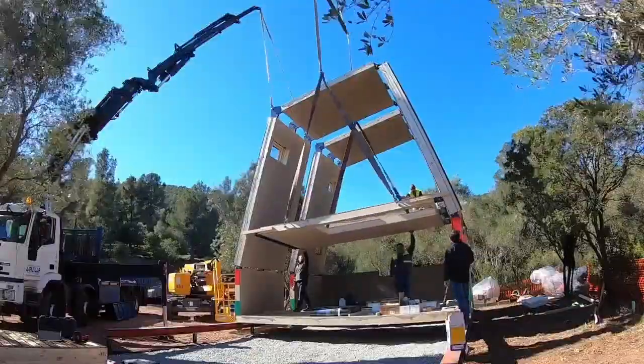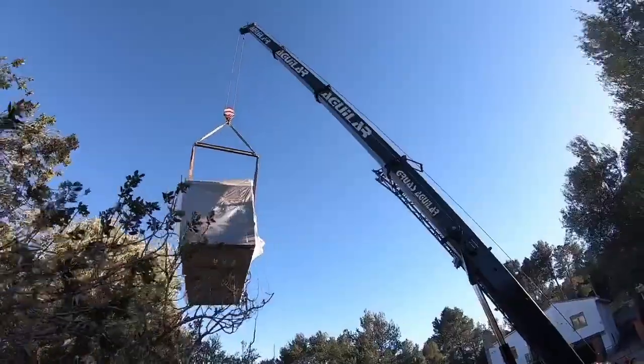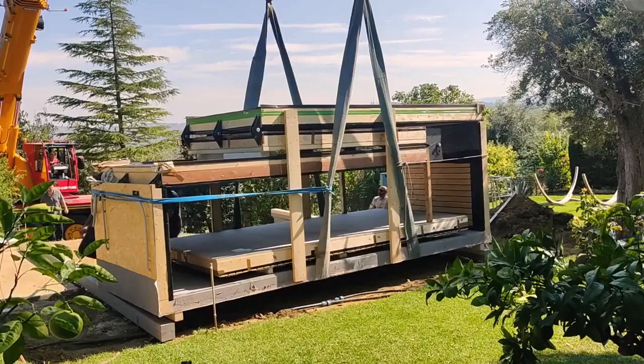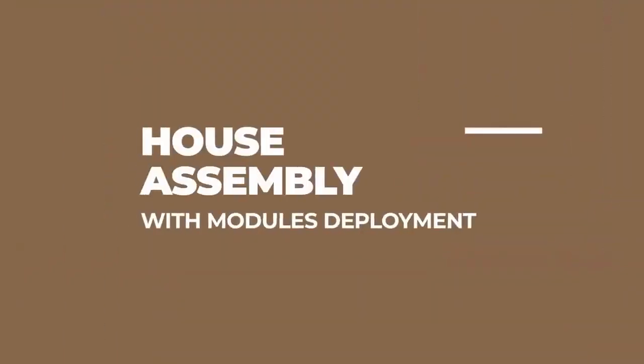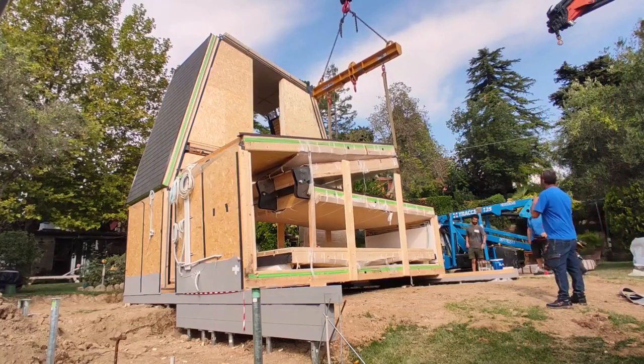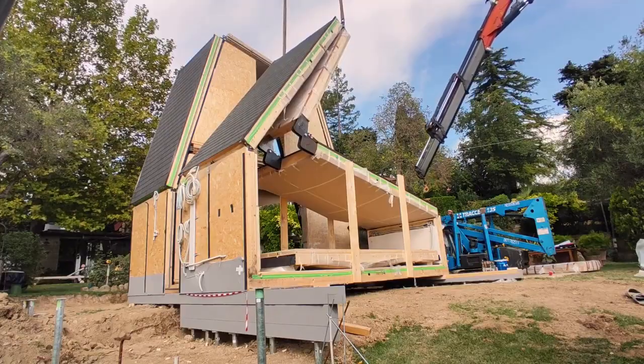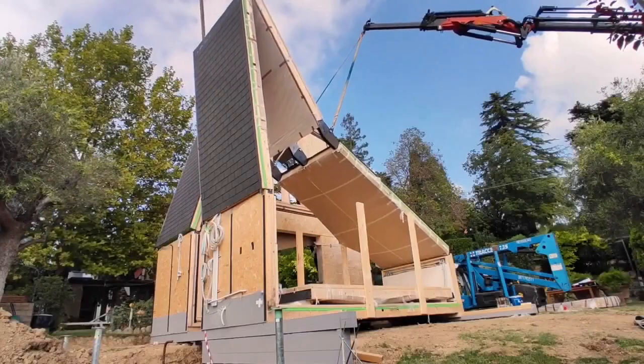They're placed on easy-to-install screw-pile foundations and have insulation suited for different climates. A basic 51-square-meter house can be set up in just six hours and includes a kitchen, bathroom, living room, and a 15-square-meter bedroom. There are also larger models with up to four bedrooms and pre-installed plumbing and wiring, though you'll need to furnish them yourself.